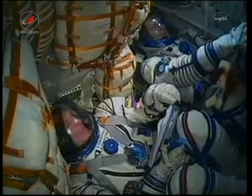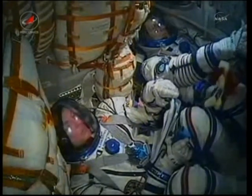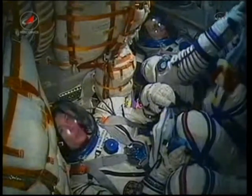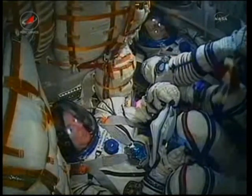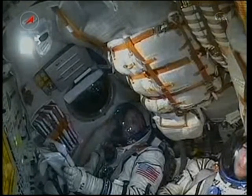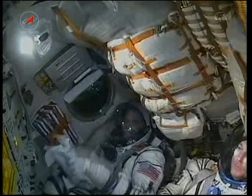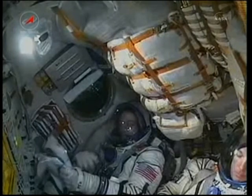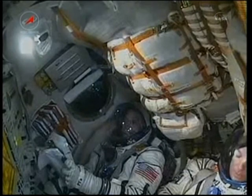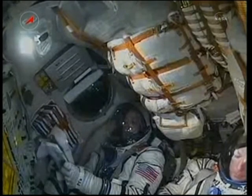Two minutes and fifty-five seconds into the flight, the escape tower and launch shroud have been jettisoned. Three minutes and three seconds — Soyuz is traveling at a speed of about 4,700 miles per hour. The core stage of the Soyuz is 56 feet in length, 13 and a half feet in diameter, with a single engine with four fuel chambers providing 96 tons of thrust for its three minutes and 28 seconds of operation.